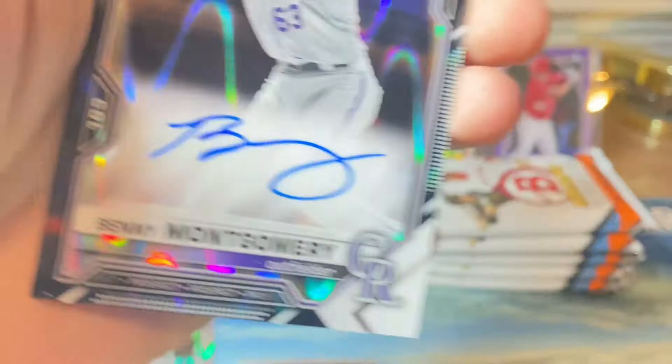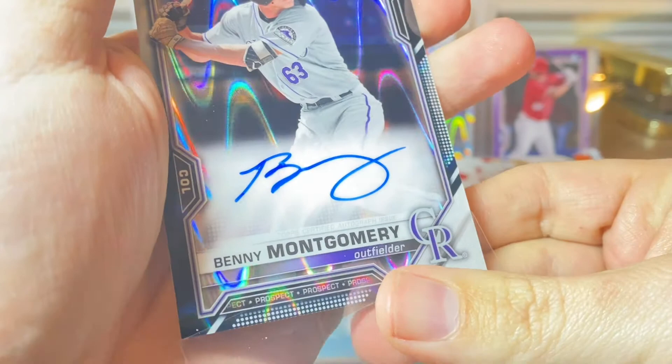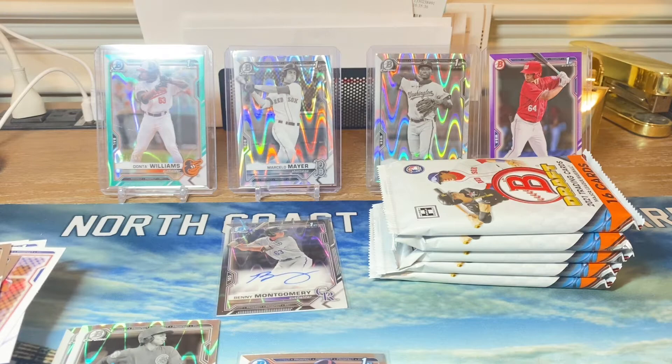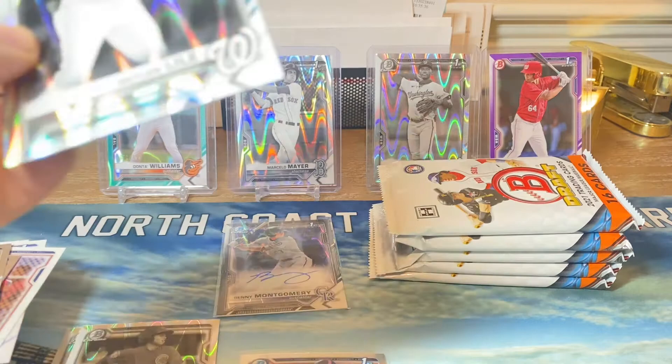Oh my gosh — we hit a black wave auto! Let's go! Oh my god! So these two boxes have been absolutely amazing. Are you kidding me? Wow. We have hit two absolute monsters. That is a monster hit right there. And then to round it out we got a Dalen Wild, very nice second round pick for the Nationals. Oh my goodness, these boxes are crazy — the autograph is one in twenty boxes and we just hit one!